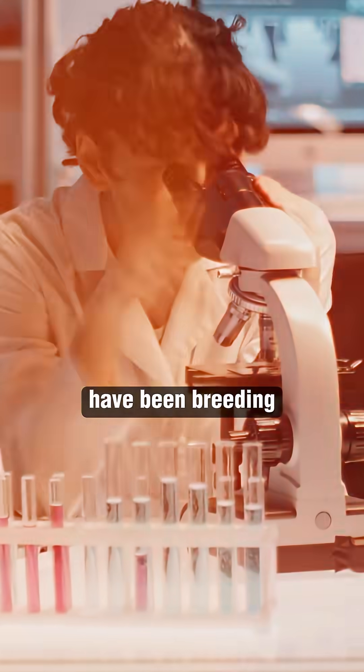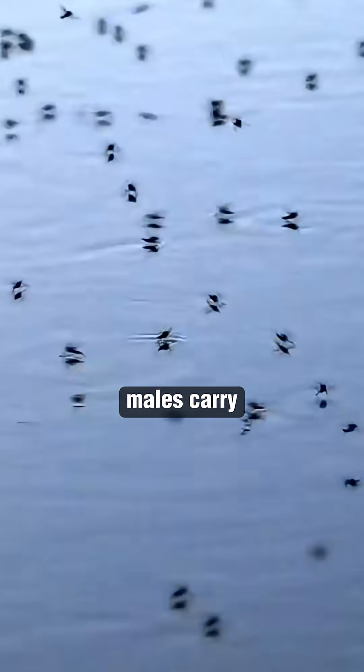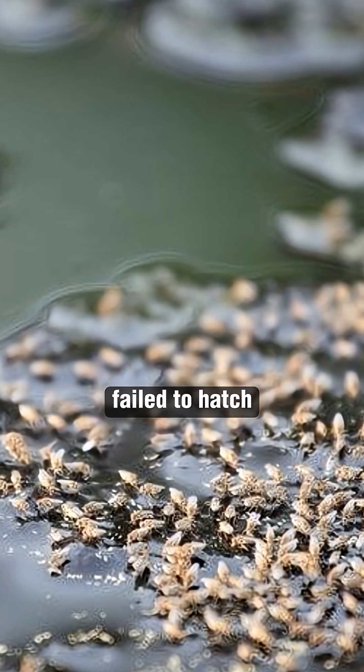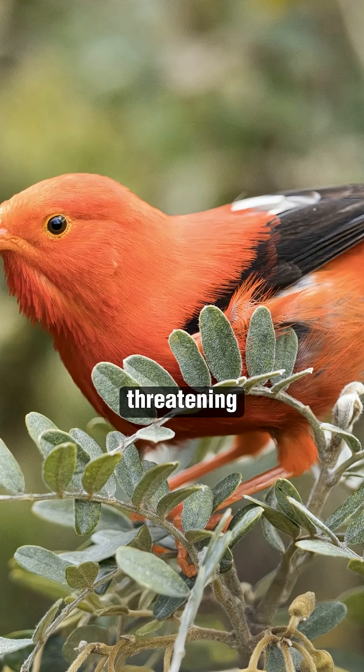Inside controlled labs, researchers have been breeding male mosquitoes that do not bite and cannot spread disease. These modified males carry a biological twist: when they mate with wild invasive females, the resulting eggs fail to hatch. As a result, there are no larvae and no new mosquitoes, and no further spread of the deadly disease threatening the birds.